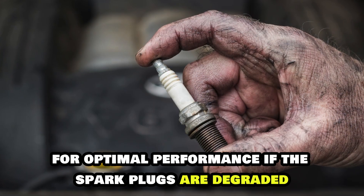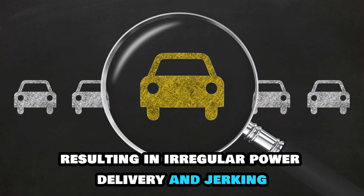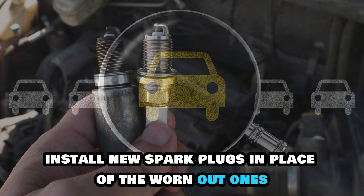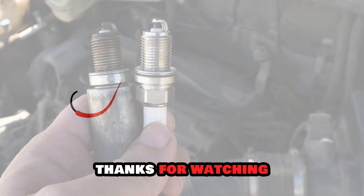If the spark plugs are degraded, they might misfire, resulting in irregular power delivery and jerking. To fix this, install new spark plugs in place of the worn-out ones and ensure that you do that regularly. Thanks for watching.